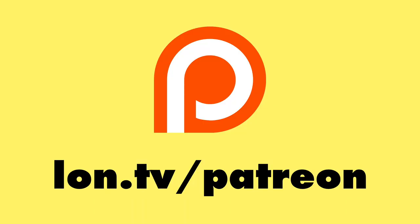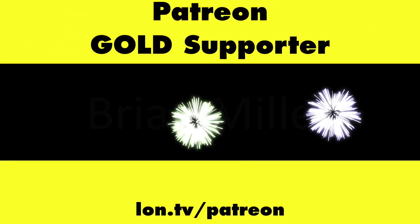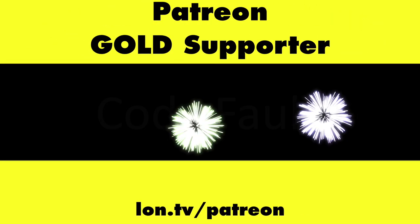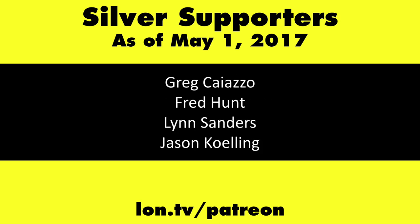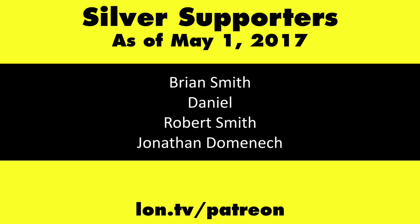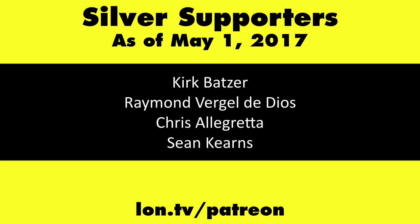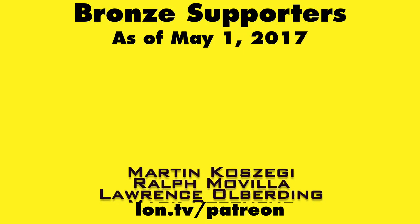This channel is brought to you by my Patreon supporters, including Gold Level supporters Mark Bollinger, Brian Miller, Mr. Morse, and Cody Falk. If you want to help the channel, you can by contributing as little as a dollar a month. Head over to lon.tv/Patreon to learn more.